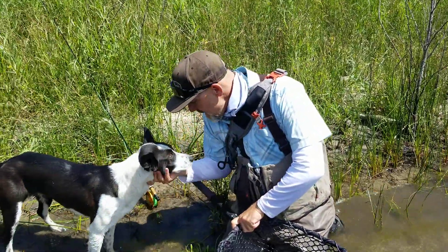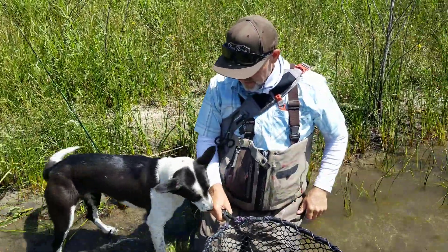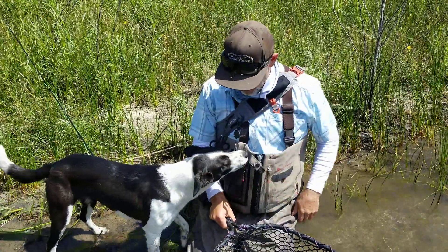This is Ellie. Hi, Ellie. Ellie loves the water, loves fishing.